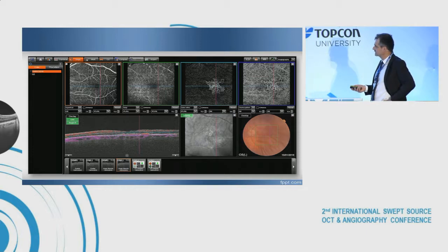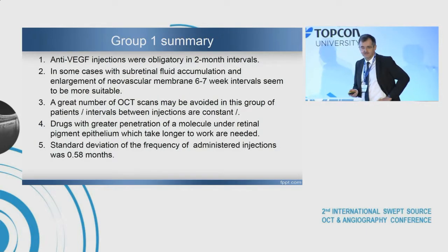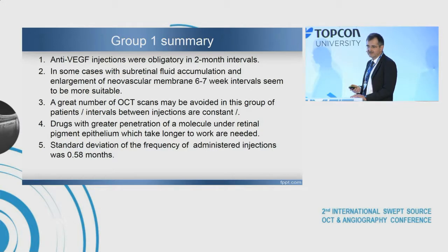In a second eye example, the membrane is much greater. In the first group summary: anti-VEGF injections were obligatory at two-month intervals. In some cases with subretinal fluid accumulation and enlargement of the neovascular membrane, six to seven-week intervals seem more suitable. A great number of OCT scans may be avoided in this group, as intervals between injections are constant. Drugs with greater penetration under the retinal pigment epithelium, which take longer to work, are needed. The standard deviation of injection frequency was 0.58 months.